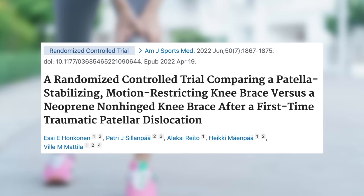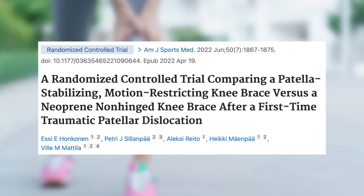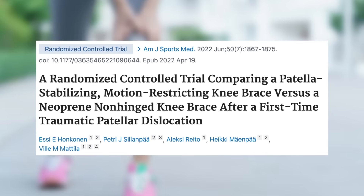Interestingly, some studies suggest a neoprene knee sleeve may be just as good for instability issues. For instance, one study compared a neoprene knee sleeve to a hinged knee brace for patellar dislocations. The findings showed no significant differences in dislocations, but the more restrictive hinged knee brace led to more quadriceps muscle atrophy, less range of motion, and worse functional outcomes at 6 months.